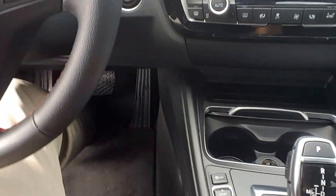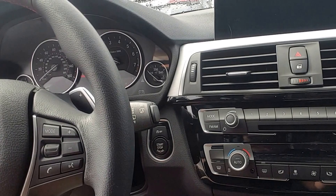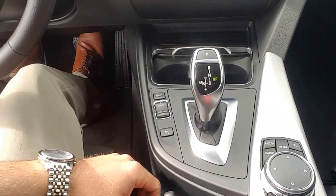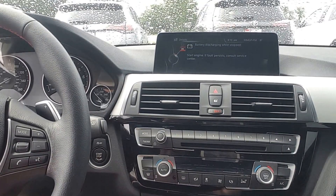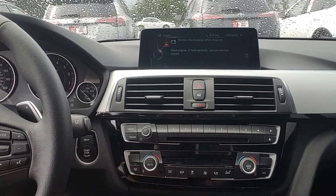It does have dual drive modes in sport and eco. Push button start, as you can see. It is equipped with navigation, CD player, and as you can see it's got the backup camera.